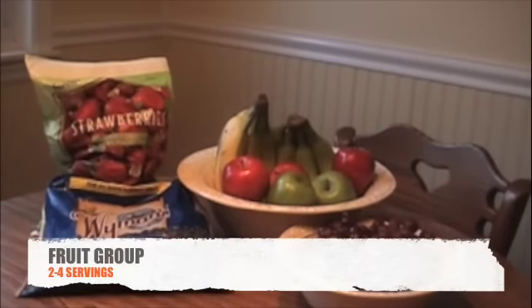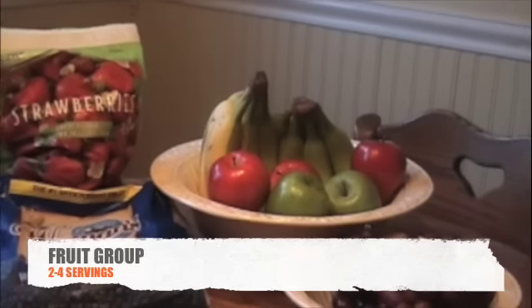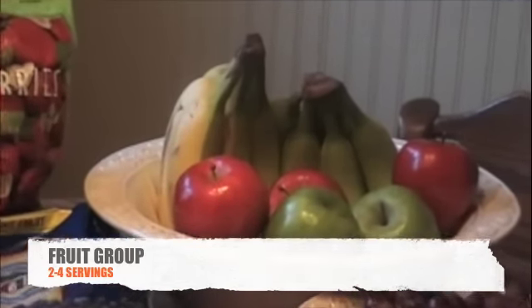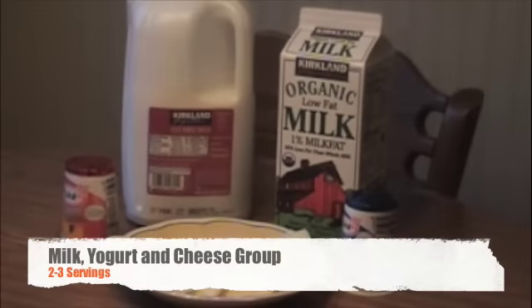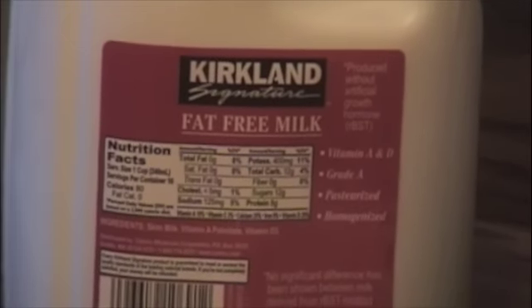The fruit group provides vitamins and minerals. Fruit has natural sugar for quick energy, and it contains fiber and water — both important to your health. You need 2 to 4 servings from it. The milk, yogurt and cheese group provides calcium and other minerals, and many are also high in protein.